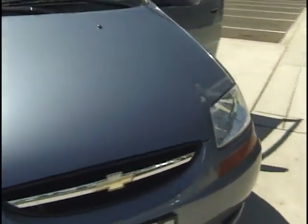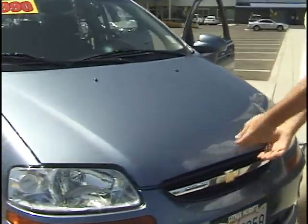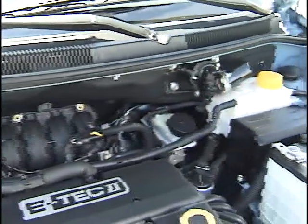Let me open up the engine for you. It still looks very clean. This is a nice little car.